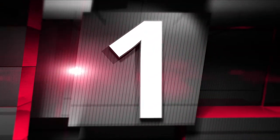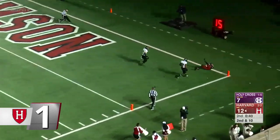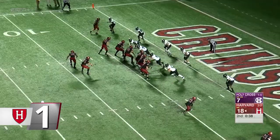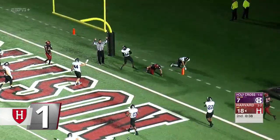At number one, football. Late in the second quarter against Holy Cross, Tom Stewart hit James Batch for a 35-yard touchdown — Batch's first career catch, with a great diving effort. Then on the ensuing two-point conversion, Adam West made a juggling catch and somehow stayed in bounds to put Harvard ahead 20-7.